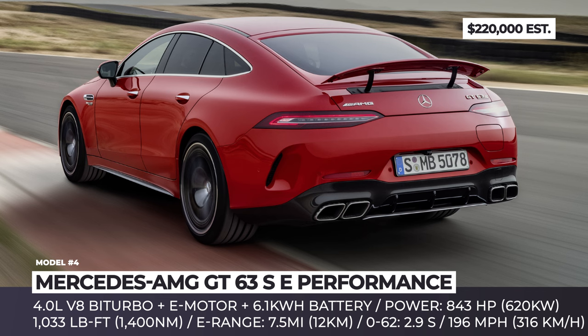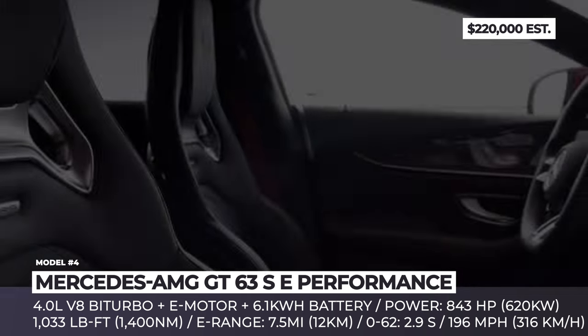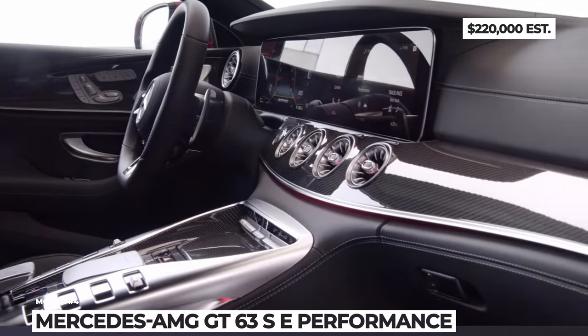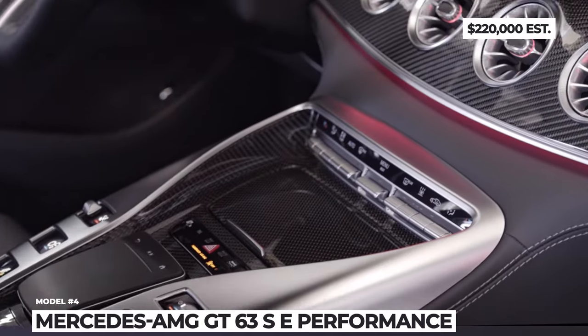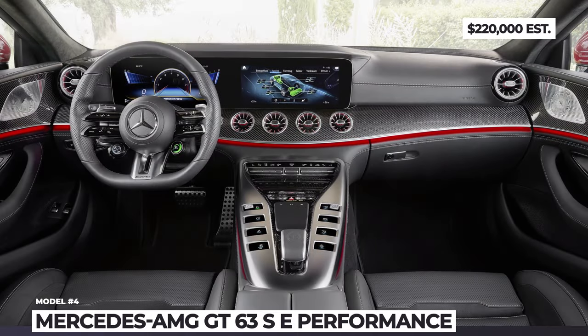Each drivetrain element gets its own transmission: the ICE is paired with a nine-speed automatic unit from AMG, and the motor gets an automated two-speed gearbox on the rear axle. If needed, the GT63 SE Performance can move on EV power alone, as its 6.1 kilowatt-hour battery offers around 7.5 miles of driving.